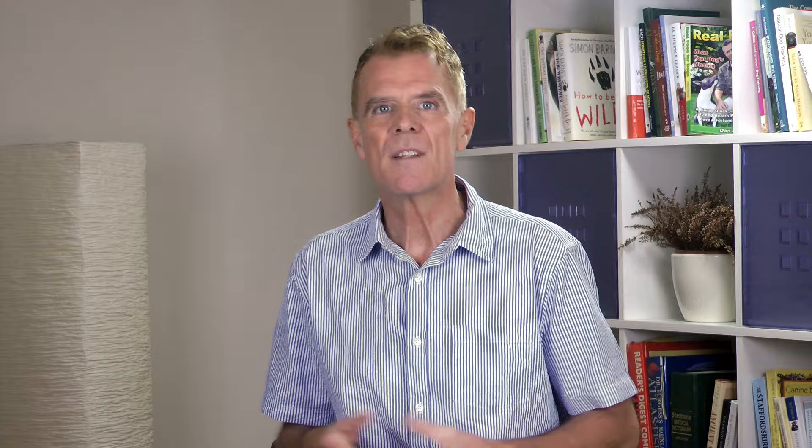Slippery elm is a species of elm tree that has been used medicinally in North America for hundreds of years. Native Americans discovered the abilities of slippery elm to make balms and salves to repair wounds, heal burns and to treat other skin conditions. It was also used to soothe oral conditions such as sore throats, coughs and to help relieve diarrhea and stomach problems. If you have a dog with an unhappy gut, slippery elm has proven to be very effective, quickly making them feel better.